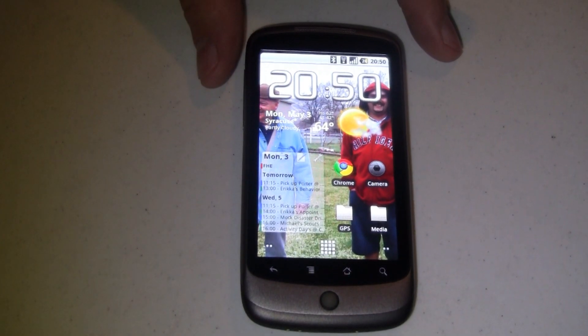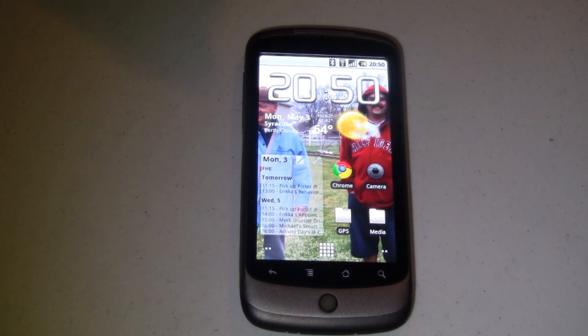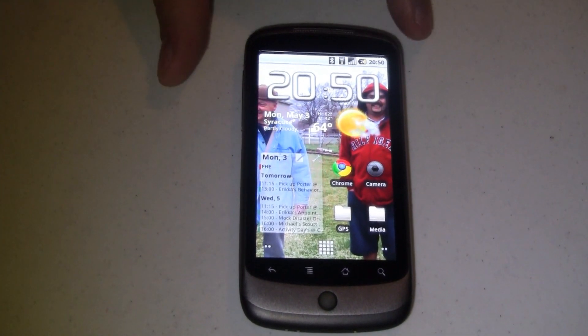Hi everybody, it's Joe from Pocketnow.com. I've got a little tip for you that a lot of my friends who have Android phones don't seem to know about, so I figure you might be somebody who doesn't know this trick either. So let's get right into it.